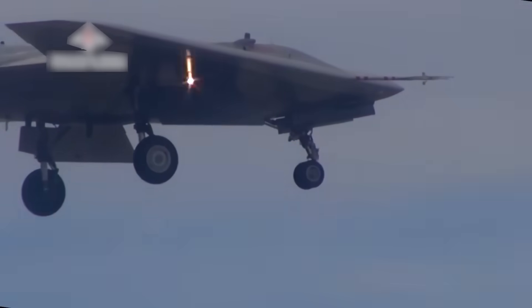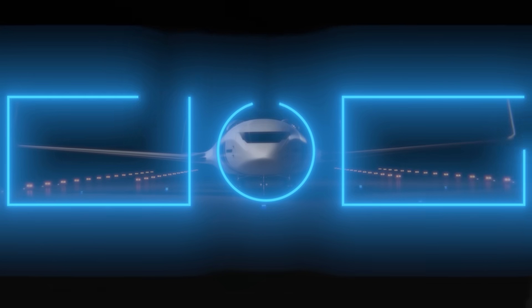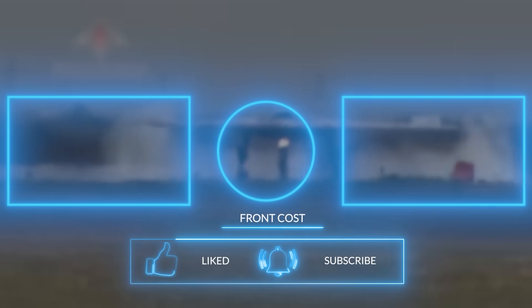With its rivals producing some of the most advanced aircraft on the planet, it might be up to Jet Zero and the XBW-1 blended wing-body aircraft to jet the U.S. well into the lead — literally. Give this video a like and subscribe to this channel. Thanks for watching.